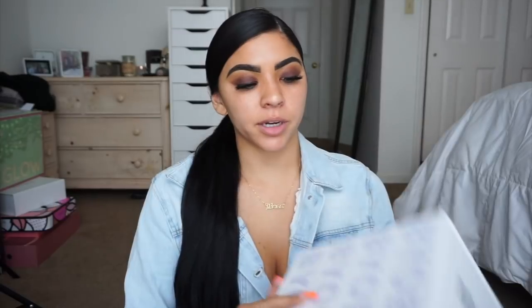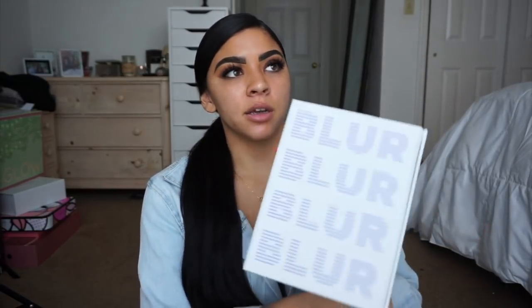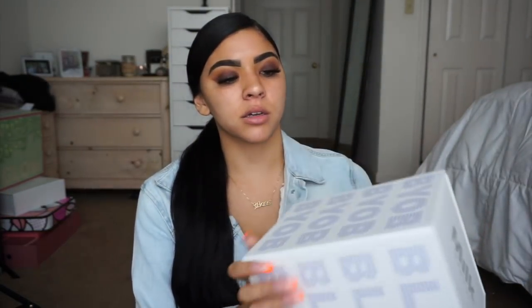If you guys are wondering about my hair, I was inspired by Kylie Jenner's 21st birthday look — loved her whole birthday look and the hair inspired me. I put my extensions in and sleeked it up cute. The package is actually pretty cool — I've never seen anything like it. It's this big box and it says 'Blur — BYOB: Bring Your Own Blur, Bring Your Own Bottle.'